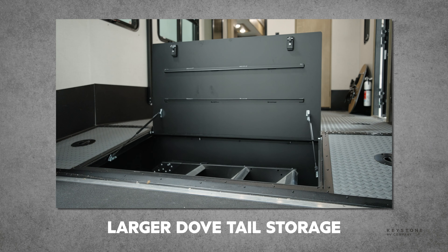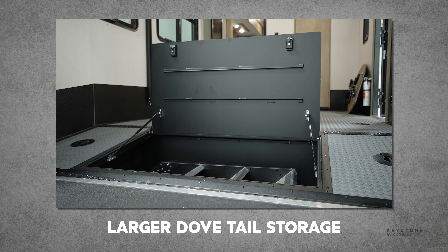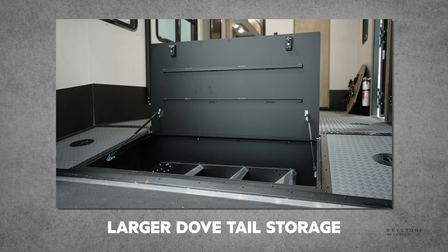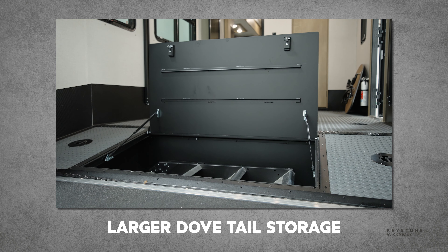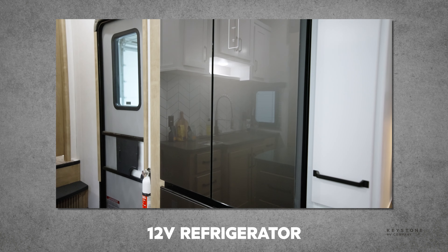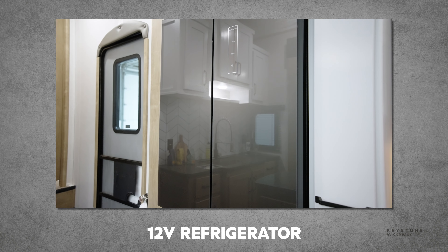Inside, I want to mention the larger dovetail storage in the garage, which is perfectly sized to store your patio steps to get them off the floor in the garage. We also made the 12 volt refrigerator standard on every Raptor and Carbon floor plan.